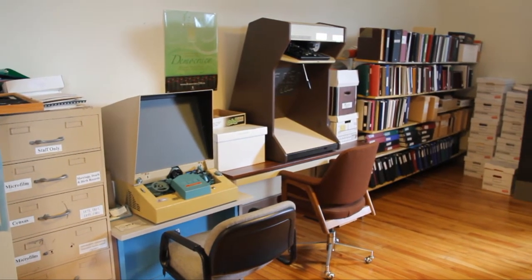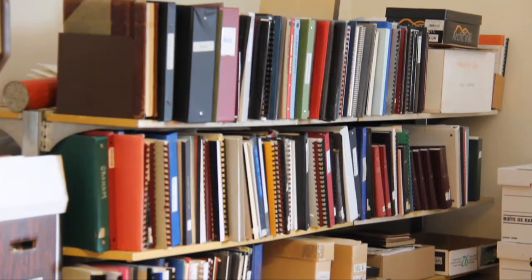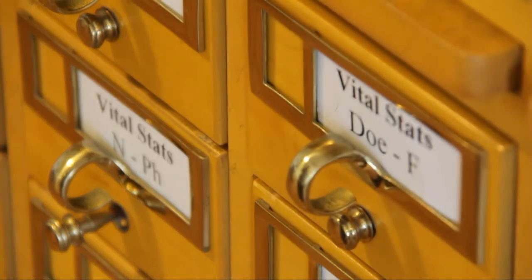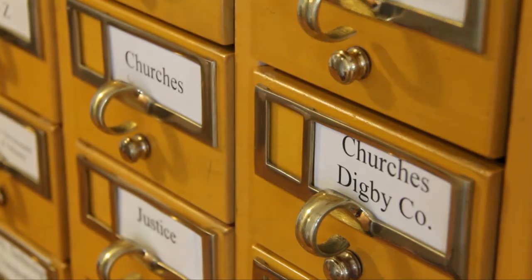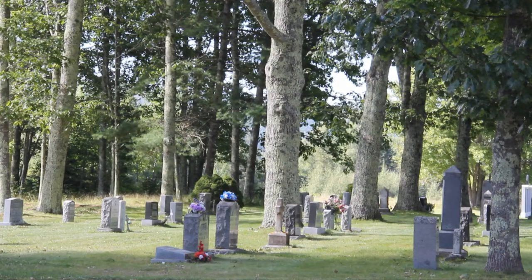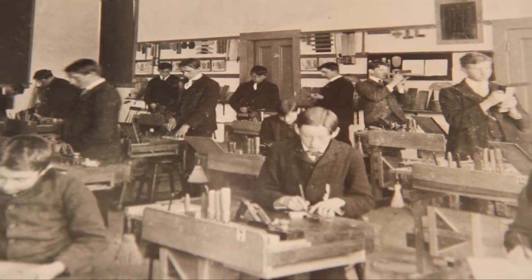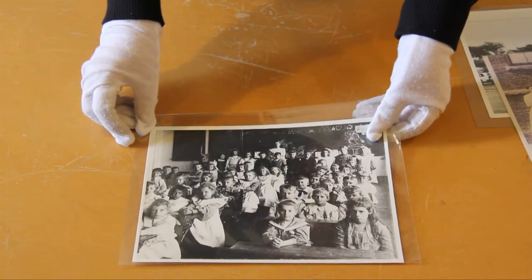There is an extensive collection of records to assist you with your family and local history research. These include newspapers, published and unpublished genealogies, assessment records, vital statistics, census records, church records, deeds, cemetery and death records, school registers, and scrapbooks, as well as thousands of photographs.